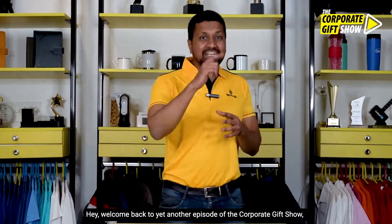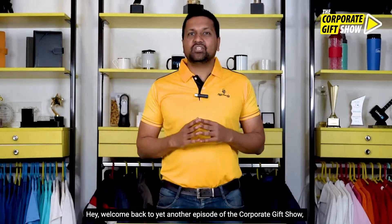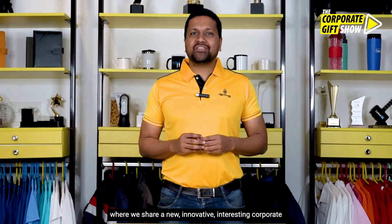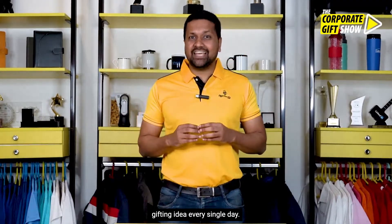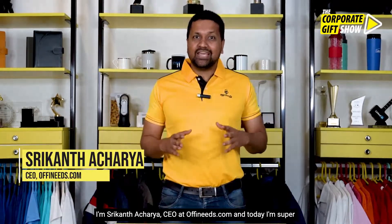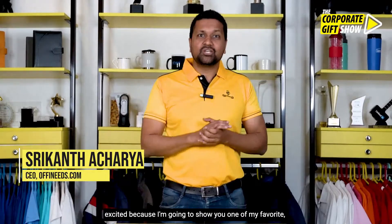Hey, welcome back to yet another episode of the Corporate Gift Show, where we share a new, innovative, interesting corporate gifting idea every single day. I'm Srikant Acharya, CEO at offeneats.com, and today I'm super excited because I'm going to show you one of my favorite t-shirts.